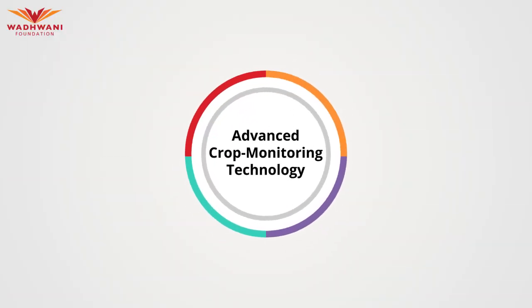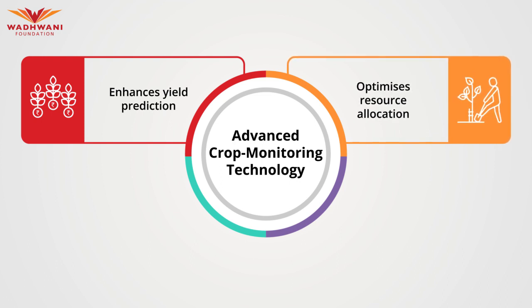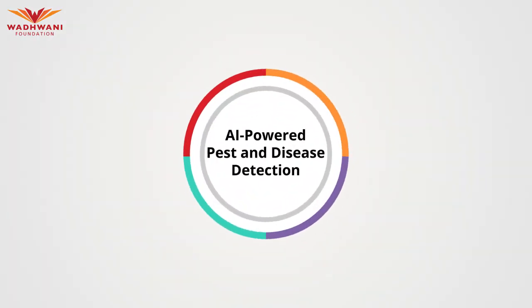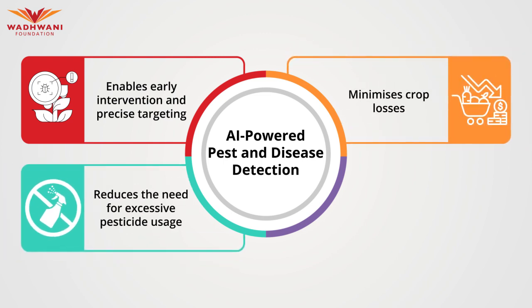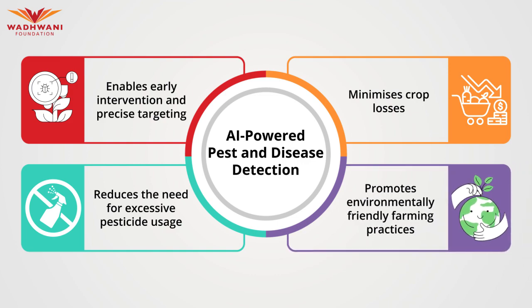This advanced crop monitoring technology enhances yield prediction and optimizes resource allocation, empowering farmers to make informed decisions and maximize agricultural productivity. AI-powered pest and disease detection enables early intervention and precise targeting, minimizing crop losses and reducing the need for excessive pesticide usage, promoting sustainable and environmentally friendly farming practices.